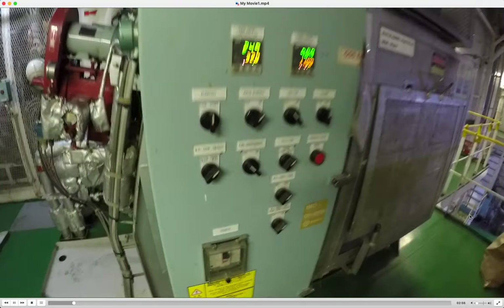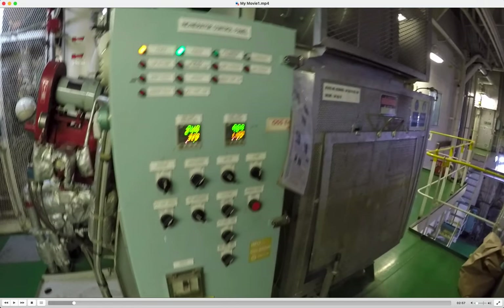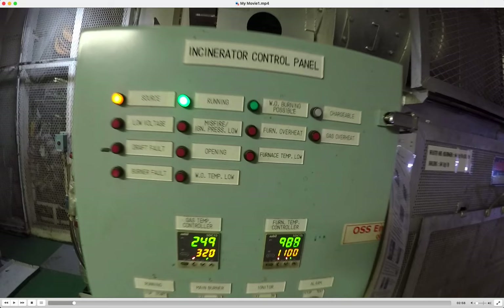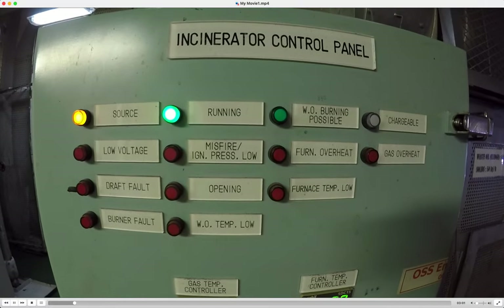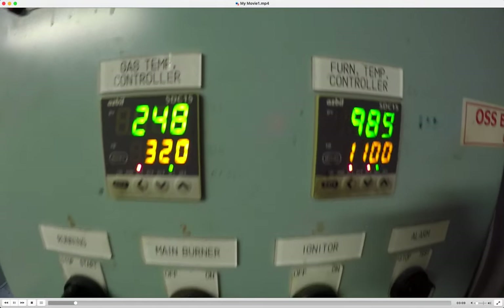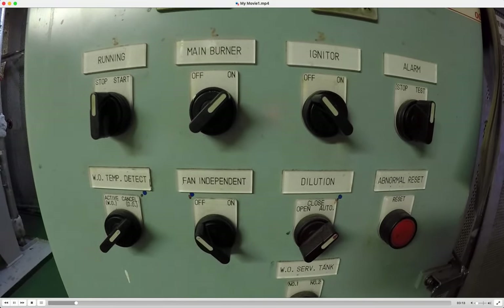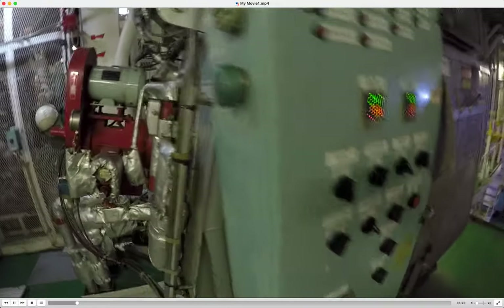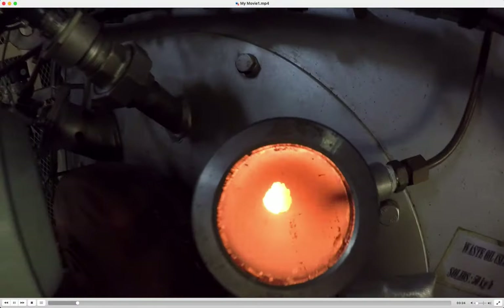It is very necessary to know how many sludges you produce per day and to try to reduce production as much as possible by running or stopping purifiers as necessary. The ashes will be kept on board the vessel, recorded by the chief officer, and delivered ashore - never throw them overboard because it is very polluting material. You will receive a receipt for ash delivery, which you attach to your oil record book.